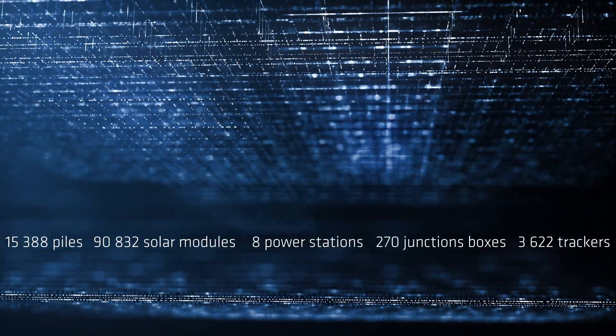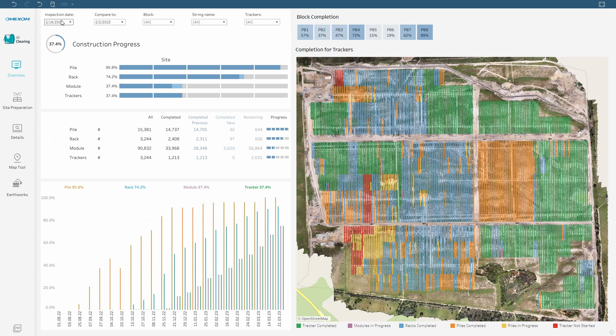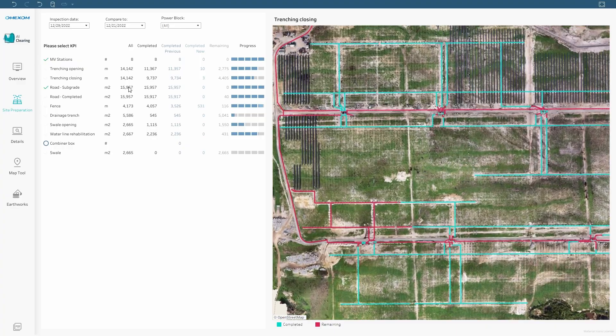As the work progresses, its results are presented with an interactive dashboard — a dashboard where the general overview of the site is constantly available and easy to use, where we may track trench opening and its closing.